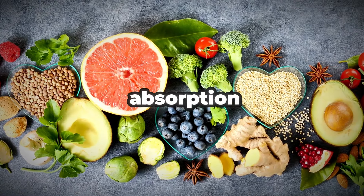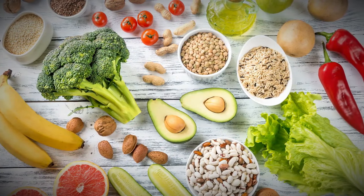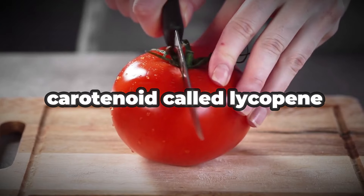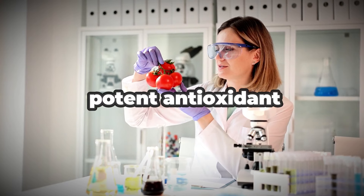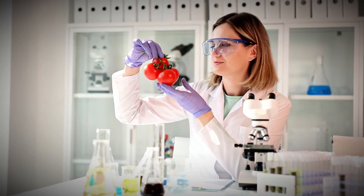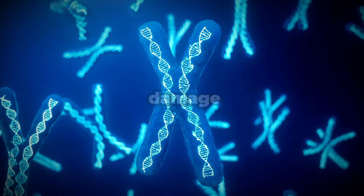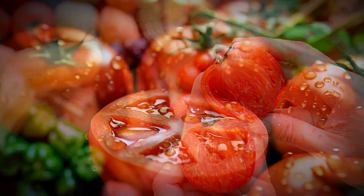What's really fascinating is that certain combinations of foods actually enhance the absorption and benefits of these substances even further. Take the humble tomato, for instance. Tomatoes contain a carotenoid called lycopene that gives them their rich red color. Lycopene is a potent antioxidant that has been shown in studies to help starve cancers by cutting off their blood supply.